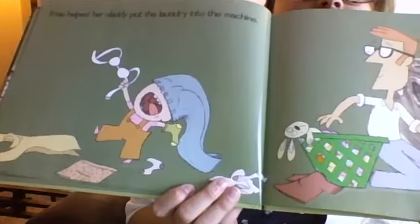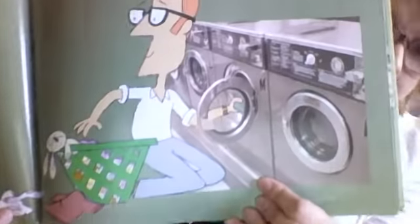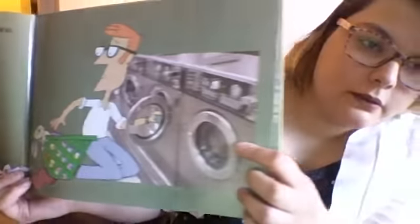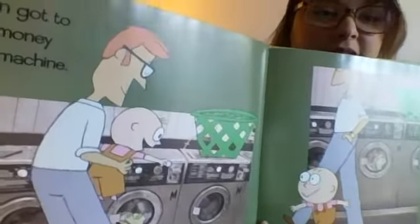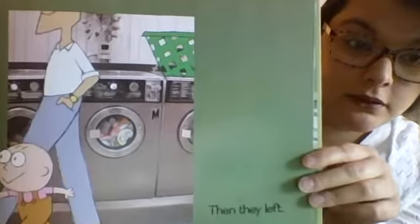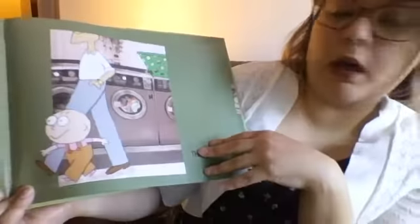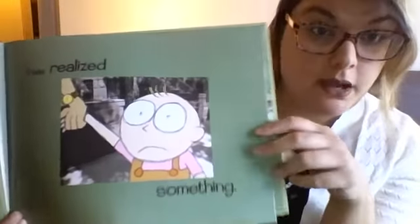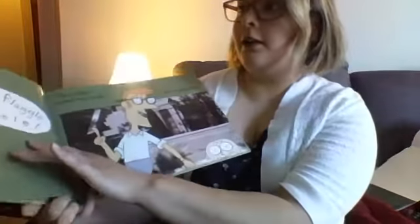Trixie helped her daddy put the laundry into the machine. Does she look like she's being very helpful? She looks like she's having a lot of fun. Her daddy's putting the laundry in the machine — look who's in the laundry basket! She even got to put the money into the machine. Then they left. Look a little closer at these pictures — what do you see? They left something behind.